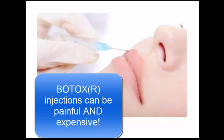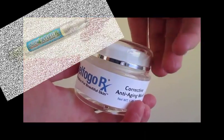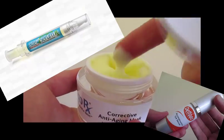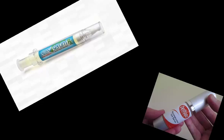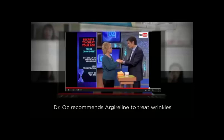You've probably heard of Botox, which is an injectable anti-wrinkle treatment. Many people compare the results of Botox injections to topically applied creams containing Argireline and far prefer using a cream rather than injections, myself included. Even Dr. Oz likes Argireline and he recommends it.